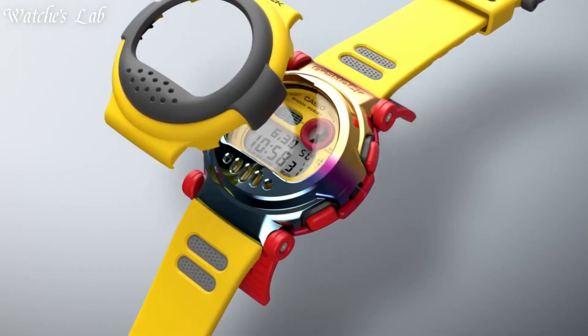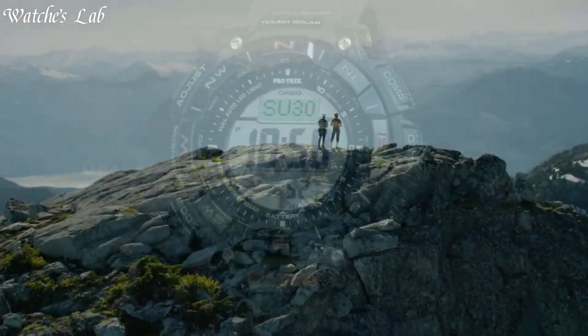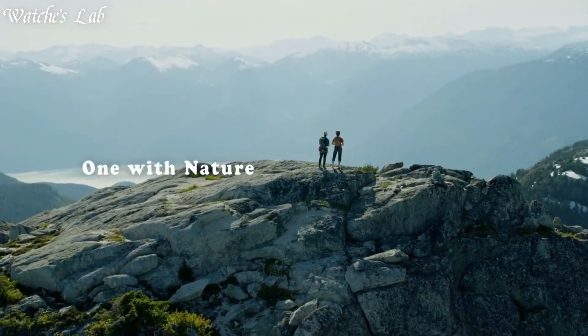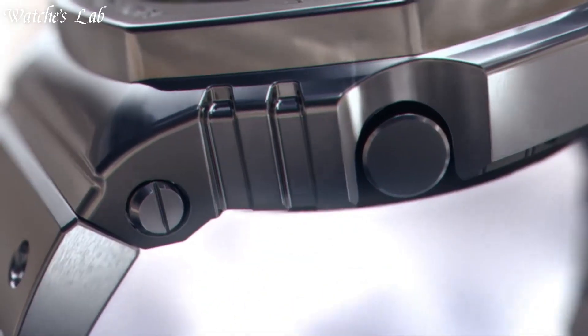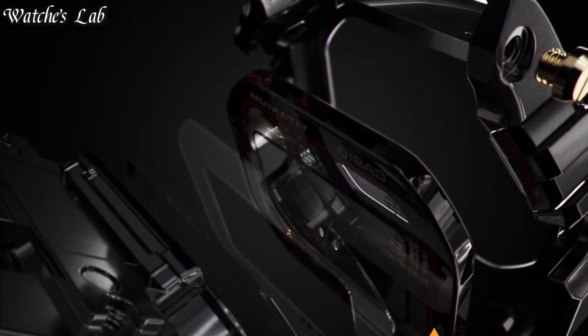Hello everyone. In today's video we're going to take a look at some of the best Casio watches based on specifications. I included all the links in the video description below. Without further delay, let's get started.